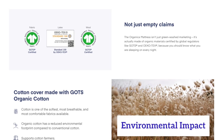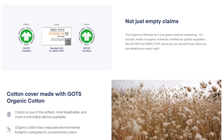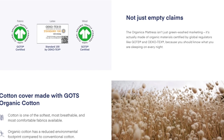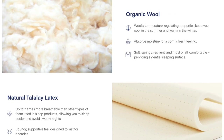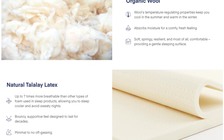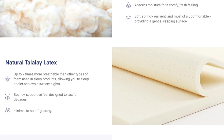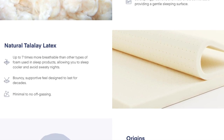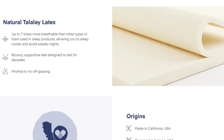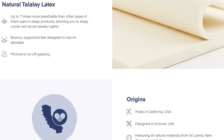Amerisleep is dedicated to fostering a sustainable future. They have created innovative and eco-friendly plant-based formulations, employed a cutting-edge manufacturing process with zero air emissions, and implemented highly efficient direct-to-consumer delivery approaches to minimize their environmental impact. The Organica contains zero fiberglass and specifically has multiple certifications — both GOTS certified organic cotton and organic wool, and also Standard 100 OEKO-TEX certified Talalay latex.